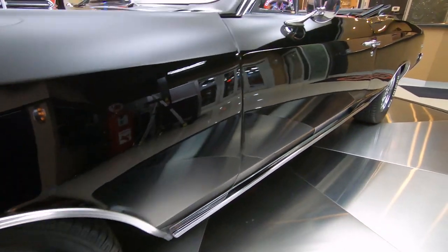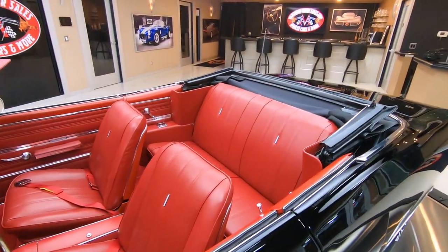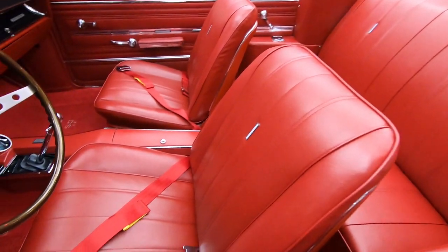Now it does have 396 badging on it — that's what would have been in it from the factory — but it's been upgraded to a GM 454.